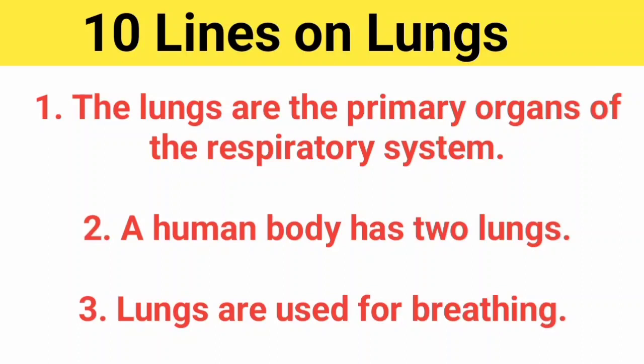10 lines on lungs. The lungs are the primary organ of the respiratory system. A human body has two lungs. Lungs are used for breathing.